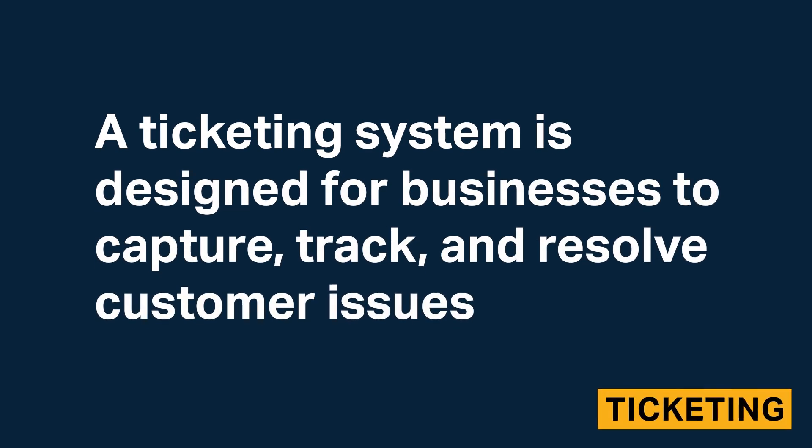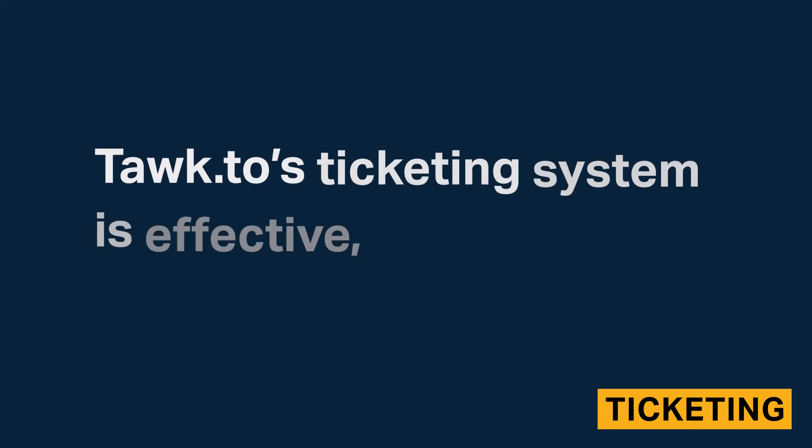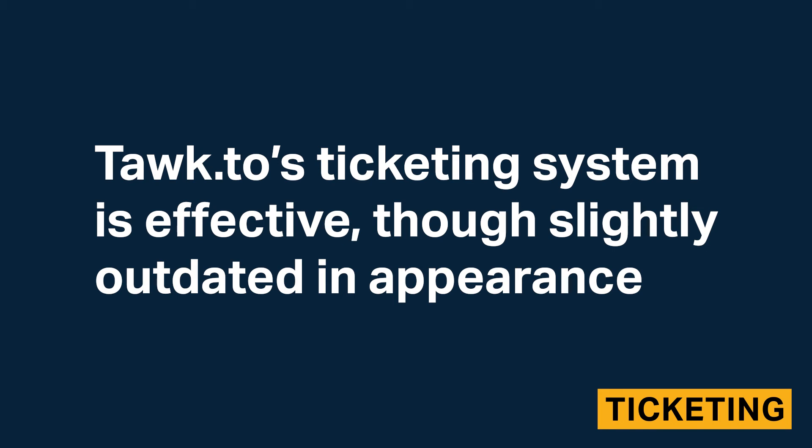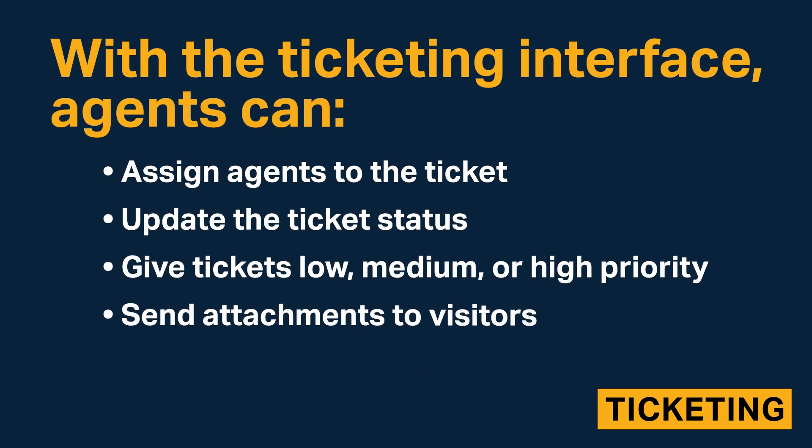A ticketing system is designed for businesses to capture, track, and resolve customer issues. Talk2 includes a built-in ticketing system that allows agents to receive tickets through the knowledge base and the chat widget during offline hours. Talk2's ticketing system is effective, though slightly outdated in appearance. To submit a ticket, visitors provide their email address and message. Agents can respond from within the Talk2 system or via their email account, and can assign agents to the ticket, update the ticket status, give tickets low, medium, or high priority, and send attachments to visitors.